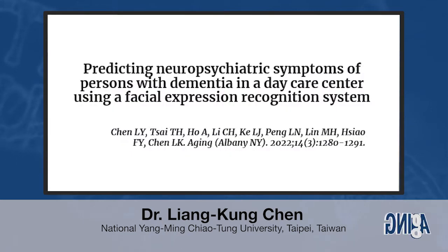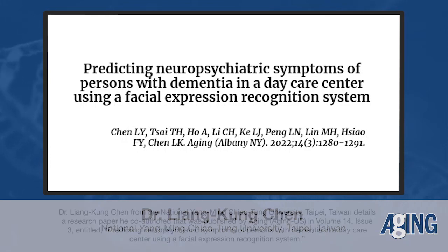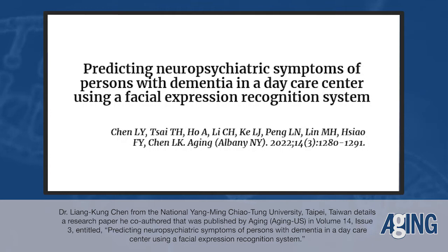Today, we're glad to share our recent work published in Aging. The topic is predicting the neuropsychiatric symptoms of older people with dementia using facial recognition technology.